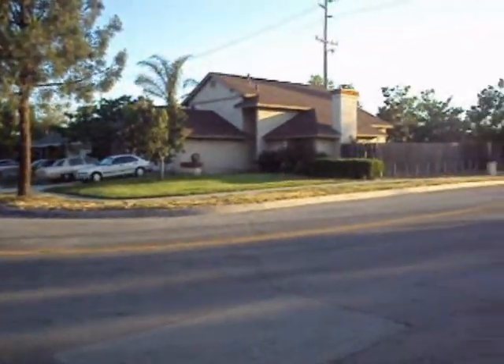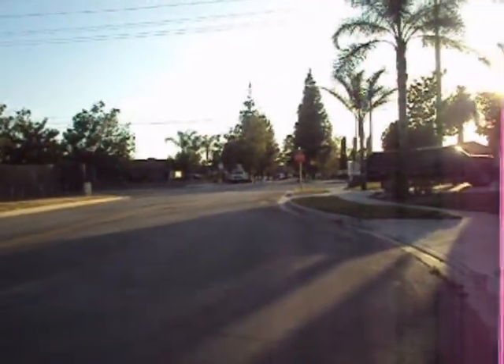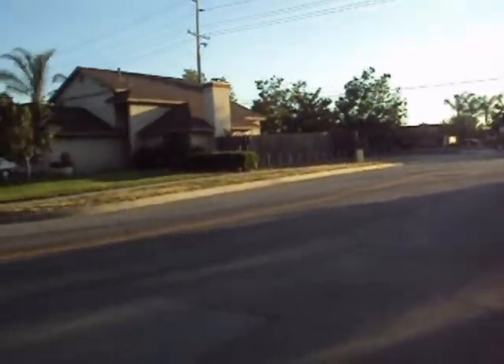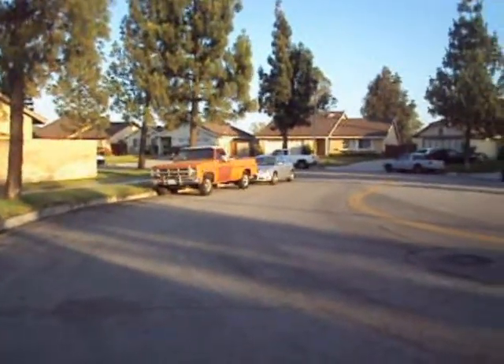Okay, so this is the street scene. I'm standing right in front of the house. That street right there, that's Citrus Avenue. We're on Jackson.